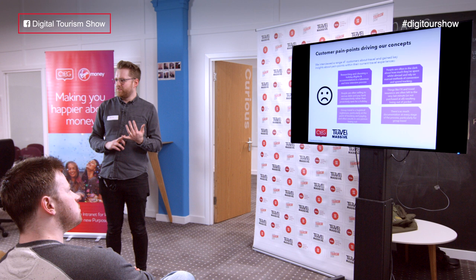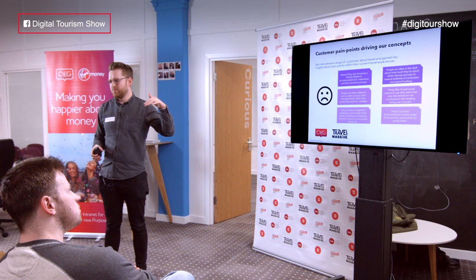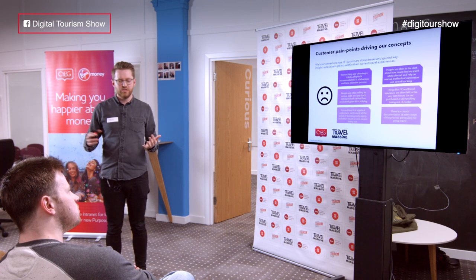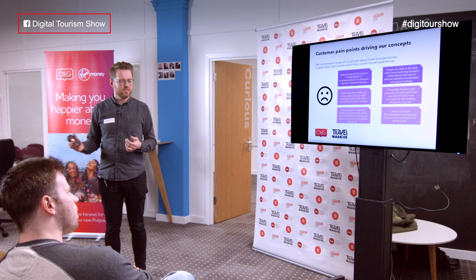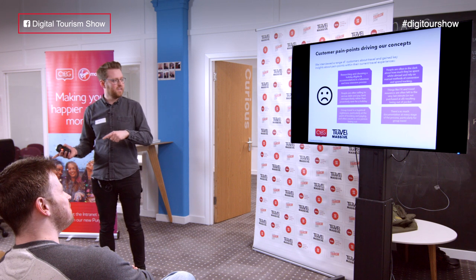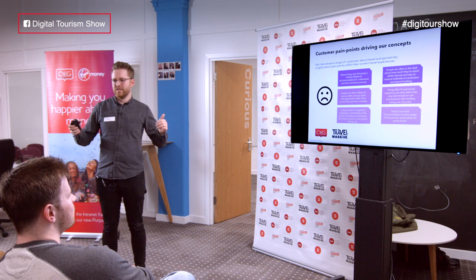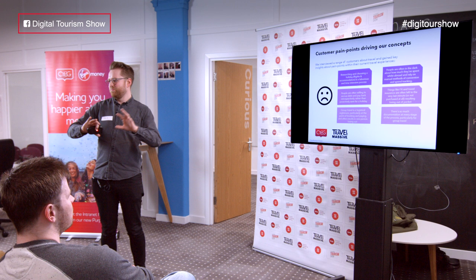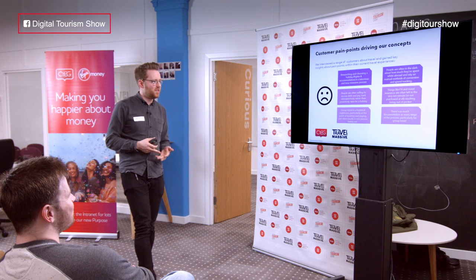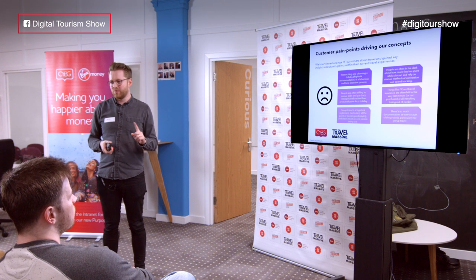The 'What Is' stage helped us identify six key problems. Number one: researching and choosing a holiday is a laborious, time-intensive process. Number two: people are often willing to accrue debt and pay back retrospectively rather than proactively save for a holiday — a 'holiday bubble' mindset emerged where all normal spending behaviour went out the window. Number three: group travel is a logistical nightmare, particularly at the point of booking and paying.